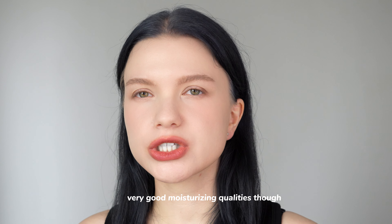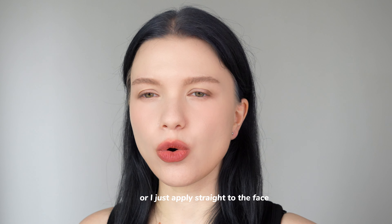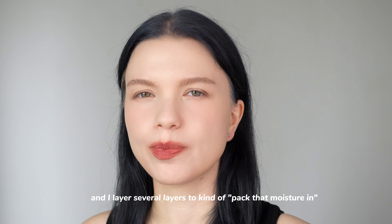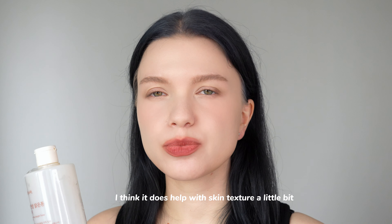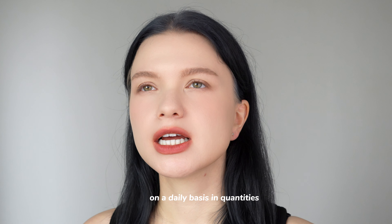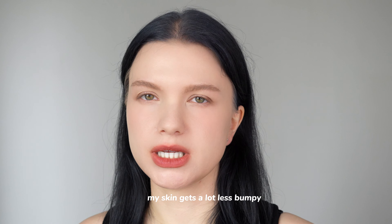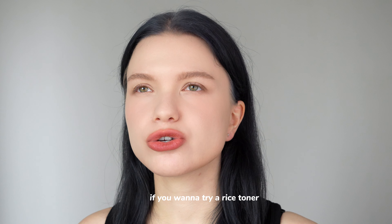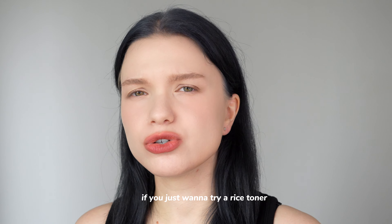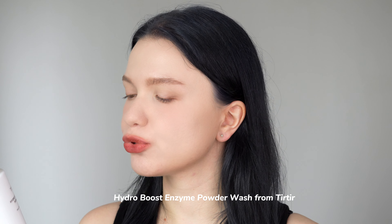I do think it has very good moisturizing qualities though. I usually use it in DIY masks — putting it on a cotton pad and slapping them all over my face — or I just apply it straight to the face and layer several layers to pack that moisture in. It helps with skin texture a little bit. When I use it daily in quantities enough to moisturize properly, my skin gets a lot less bumpy. It's a good option if you want to try a rice toner.